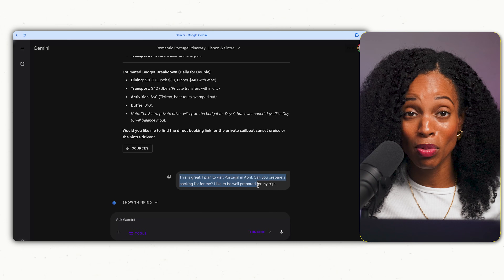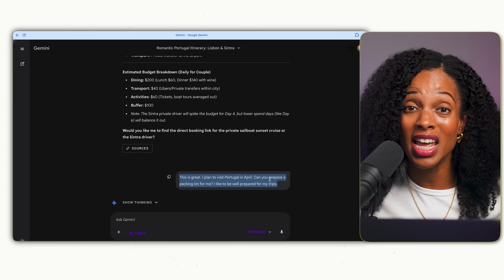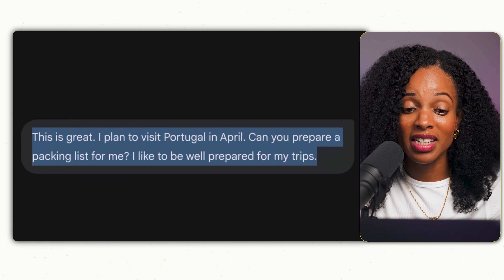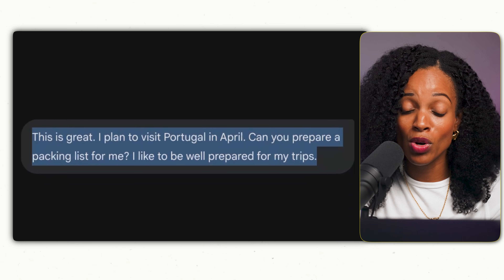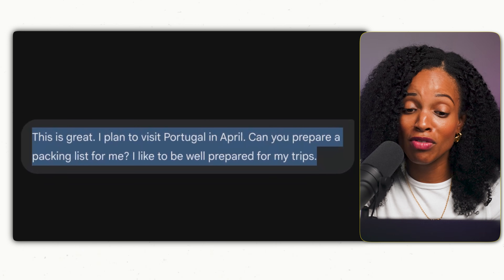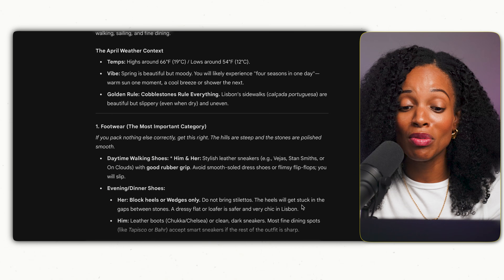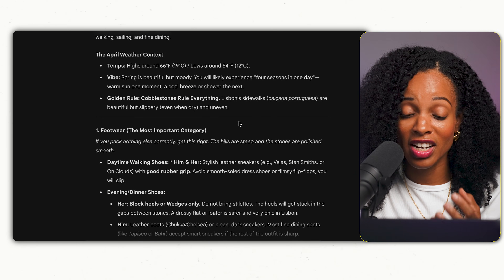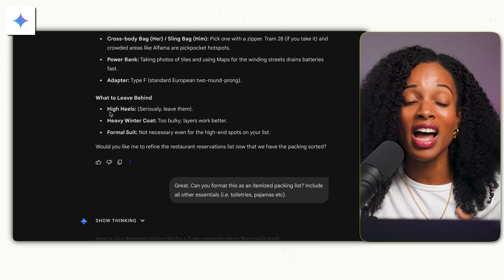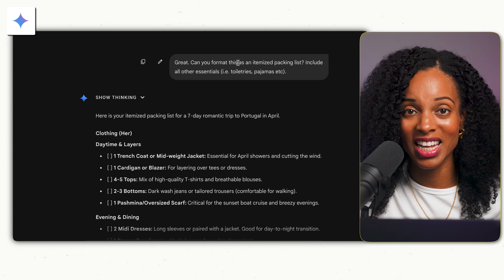Once you have your itinerary finalized, you can then ask it for a packing list. Be sure to specify the time of year you're planning to go so it gets a better understanding of the clothing you'll need. Within the same conversation I said: 'This is great. I plan to visit Portugal in April — can you prepare a packing list for me? I like to be well prepared for my trips.' It gave me a really helpful list of things to pack, helpful suggestions on what to bring, and an itemized checklist I can use to make sure I don't forget anything.